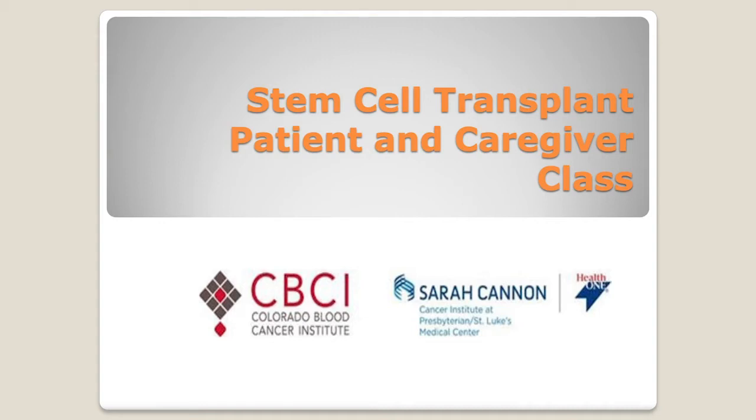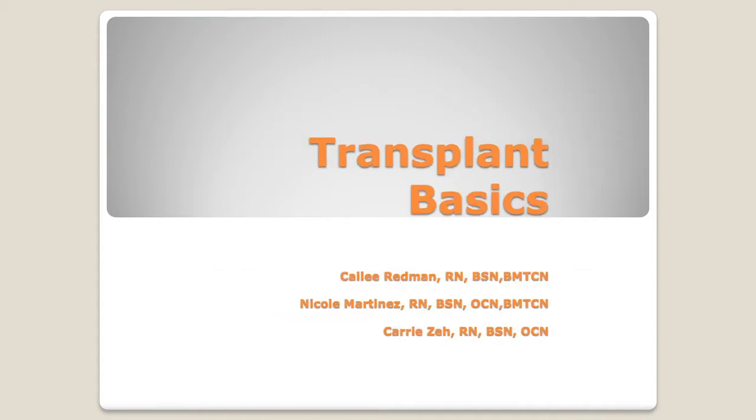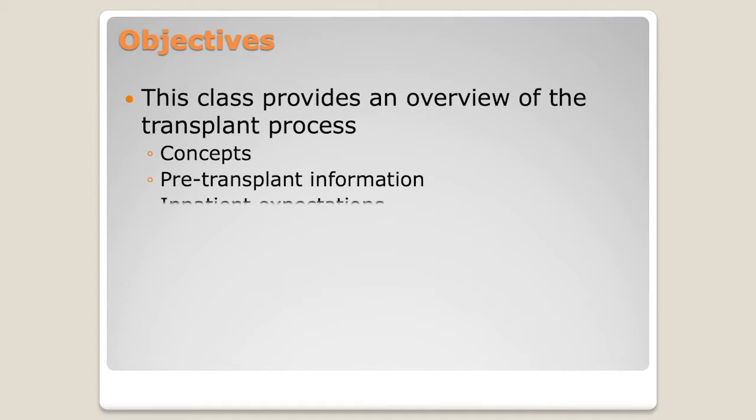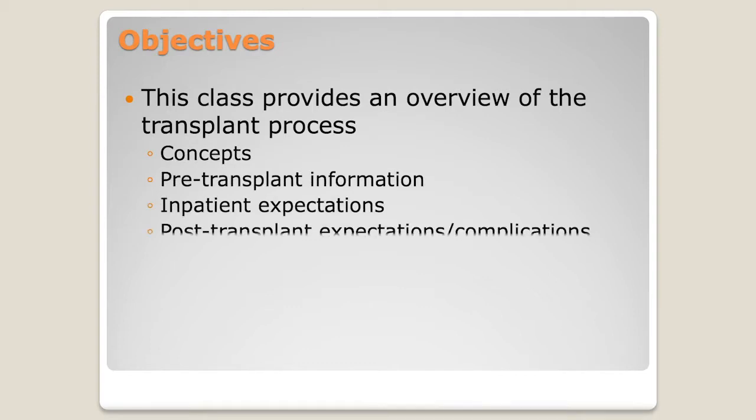Welcome to the stem cell transplant patient and caregiver class. My name is Callie. I'm a nurse here at CBCI. I've been here about 13 years, and we always introduce ourselves that way because we like you to know that we've been doing this for a while. Today this class is going to provide an overview of the transplant process — from concepts to pre-transplant information, inpatient expectations, post-transplant, and caregiver information.